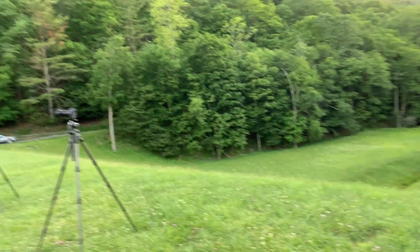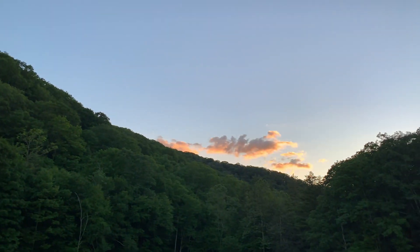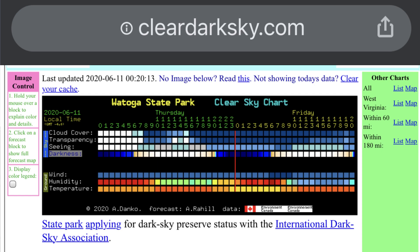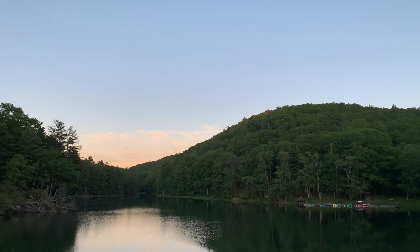We hope something comes out tonight. The conditions are supposed to be superb — the clear sky clock looks outstanding. Catch you on the other side.